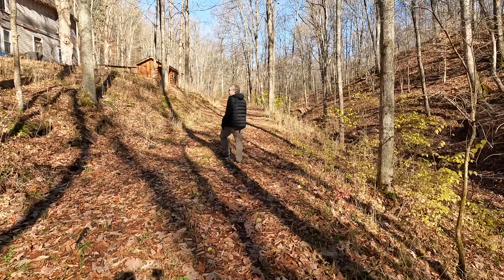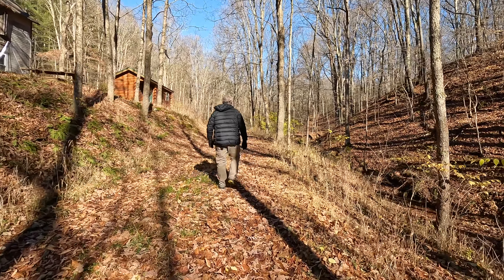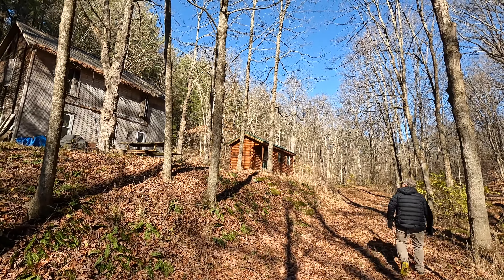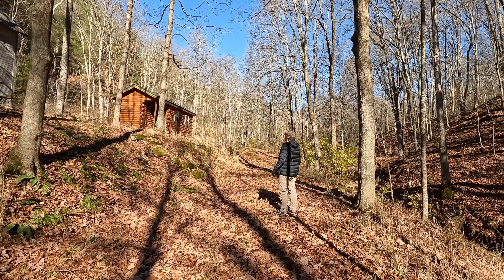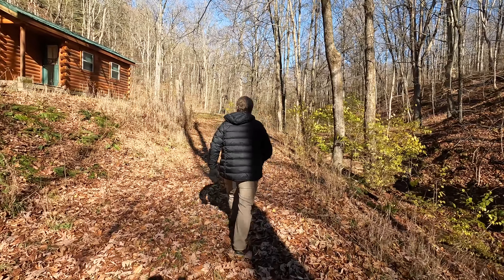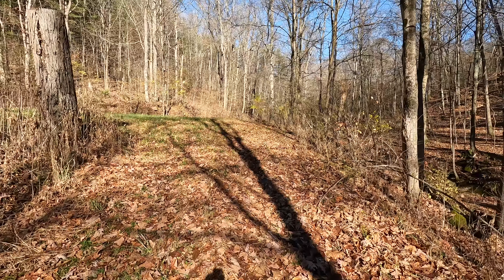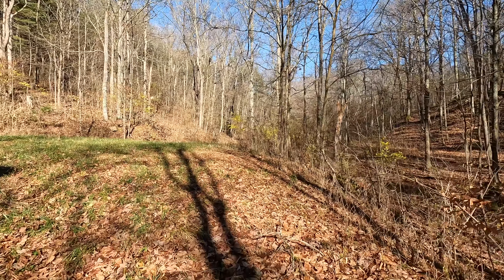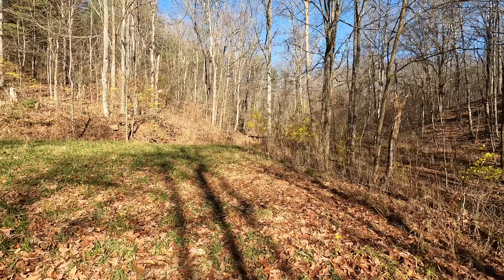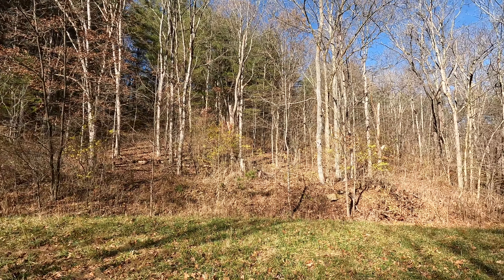The door is still shut, so it doesn't let everybody mess around with anything. Looks great down here with all the leaves off, isn't it? I love it down here in the fall and spring. With all the leaves off you can really see the landscape.